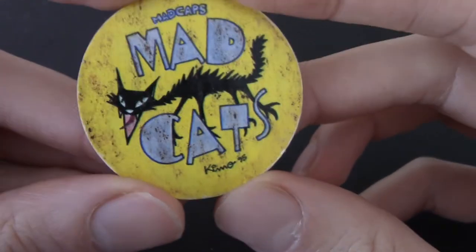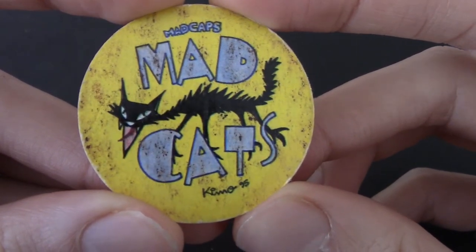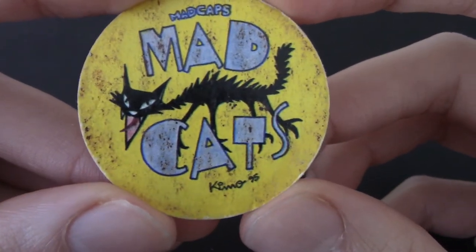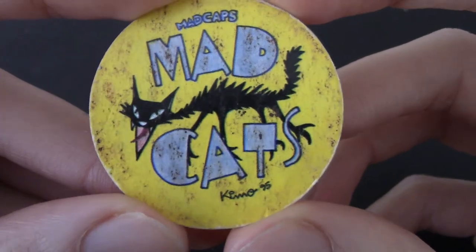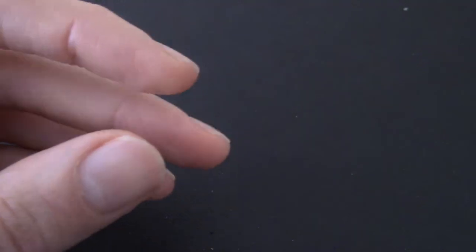Mad Caps — a cat kind of thing. Mad Cats! Get it? Because Mad Caps, but it's a cat. He is very mad. Looks like his feet have been crushed by metal things. Mad Caps number six.